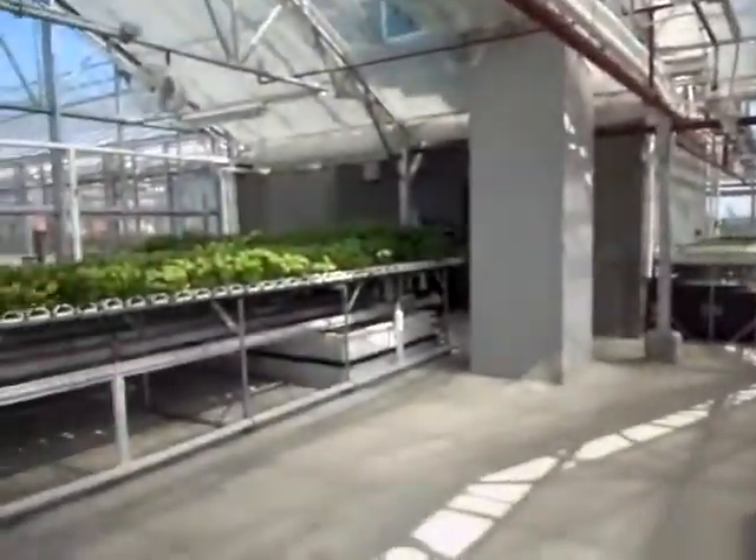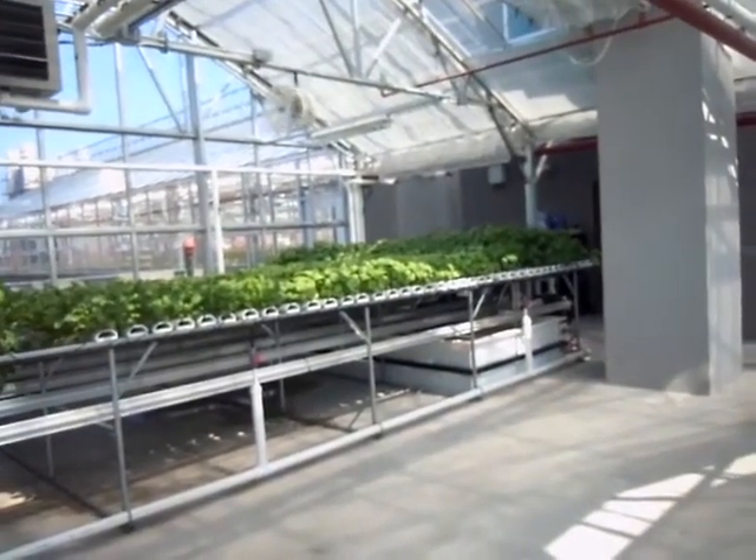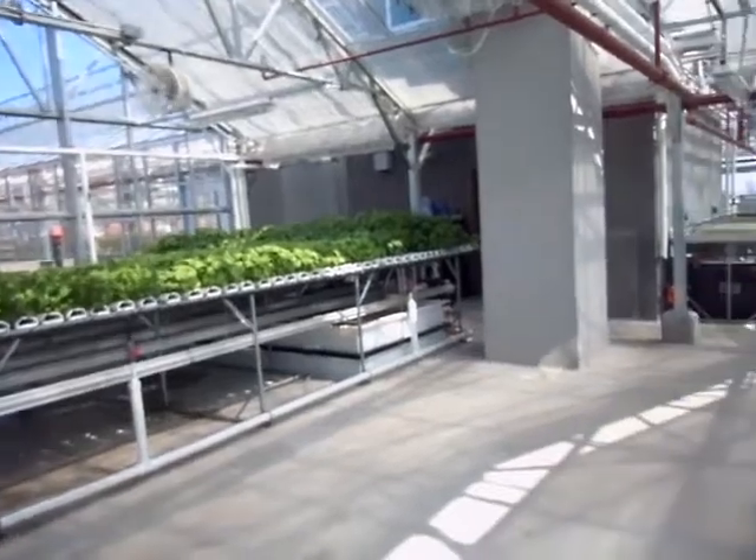The best thing about our system is that we have five separate benches, each with its own tank. As you can see over here, this bench is feeding the basil and the arugula. This allows us to really custom-tailor each tank according to those plants' needs. For example, basil likes a much higher level of nutrient than, say, lettuce does. So we're able to really control the plant's environment through the nutrient level.